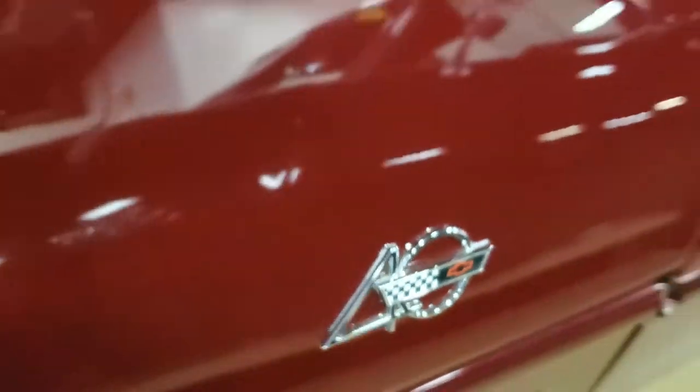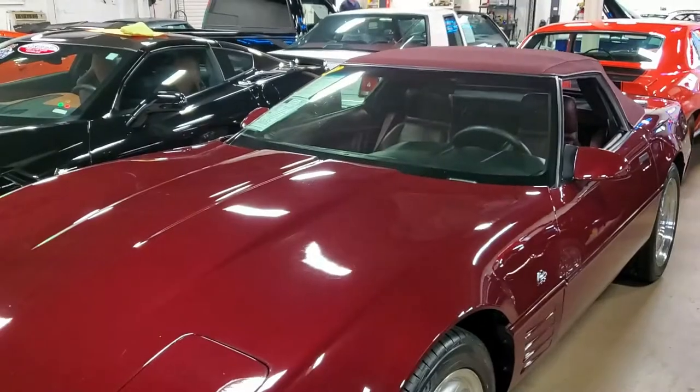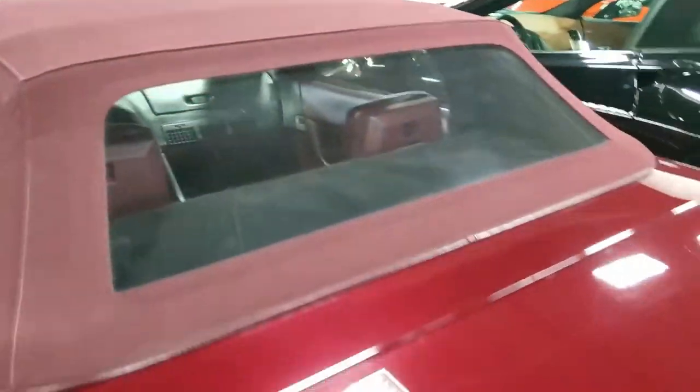It also features a Bose Gold AM/FM/CD/cassette stereo, fog lamps, power windows, power locks, power steering, power brakes, power mirrors, tilt, cruise control, ABS brakes, traction control, and more.